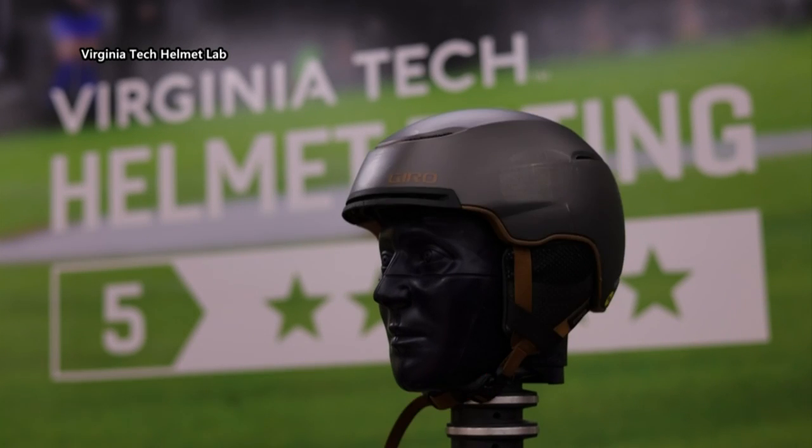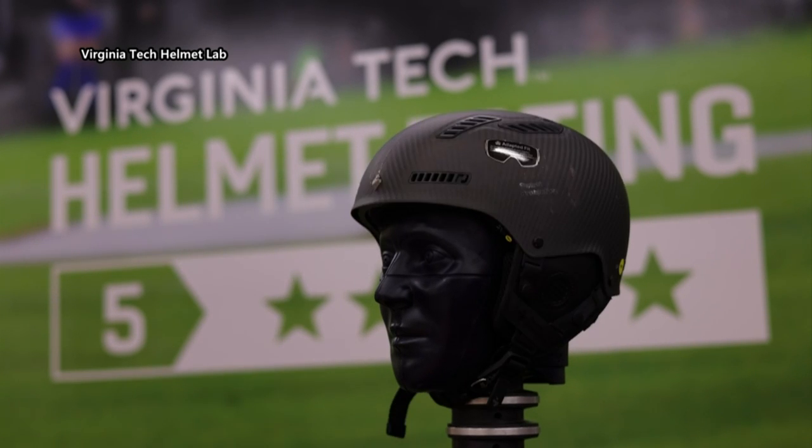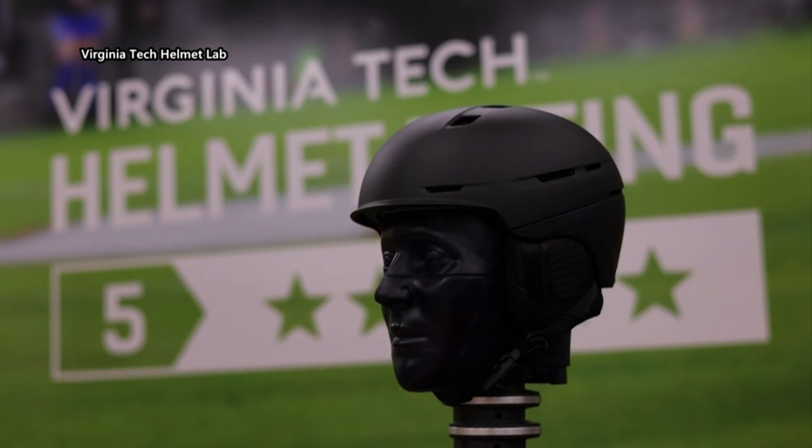They tested a variety of brands like Oakley, Giro, Smith, and more, but the price tag didn't always reflect the helmet's rating. You would think that the most expensive helmets are always the best helmets, but that's not necessarily true. Our top-rated helmets were similarly priced to helmets that were at the bottom of the ratings.